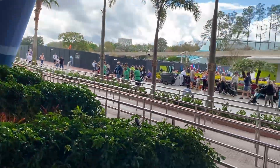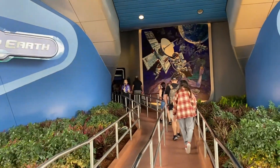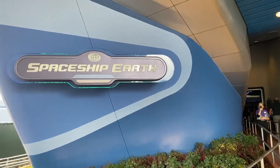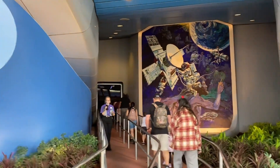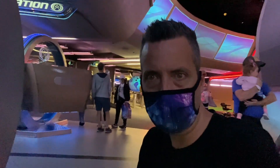Middle of the day here, Spaceship Earth — nobody really in line. Usually it's pretty crowded about this time of day, but once again it's just not very crowded here. I haven't played this little racing car game in a long time. Let's check it out.